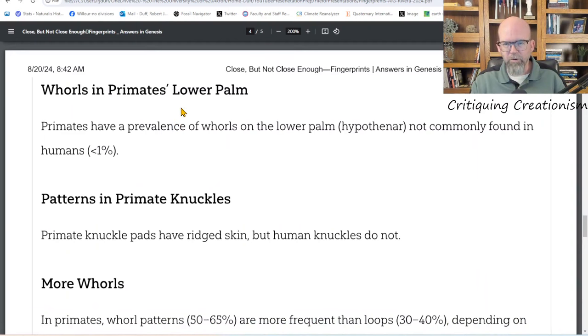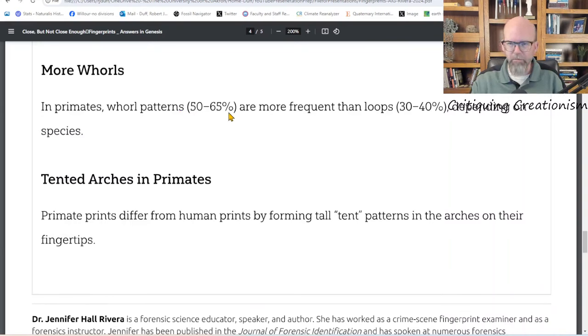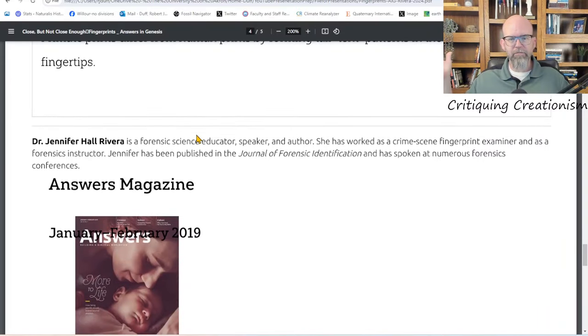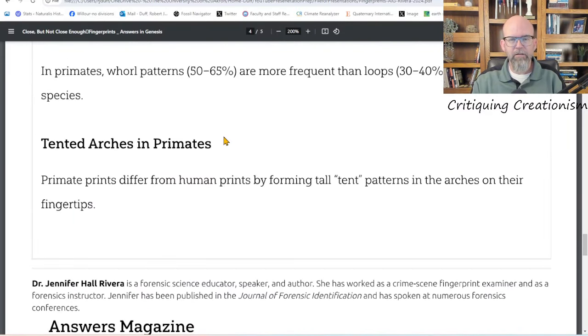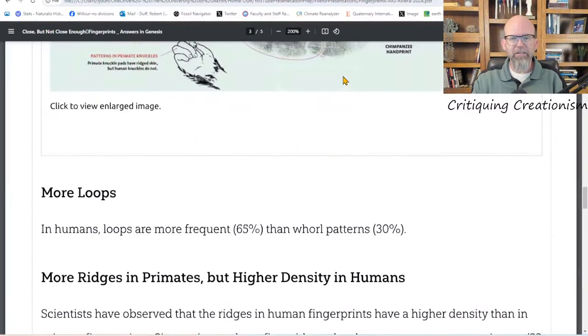The listed differences include whorl numbers, differences in primate knuckles, and total mean numbers of whorls — primates have 50 to 60 percent whorls, which are more frequent than loops at only 30 to 40 percent, depending on the species. So yes, humans have a particular percentage on average, although any individual human might have the same number of whorls as a chimpanzee. Statistically, on average, human beings differ from the average chimpanzee — but that's the whole article. It's just a list without statistical significance.